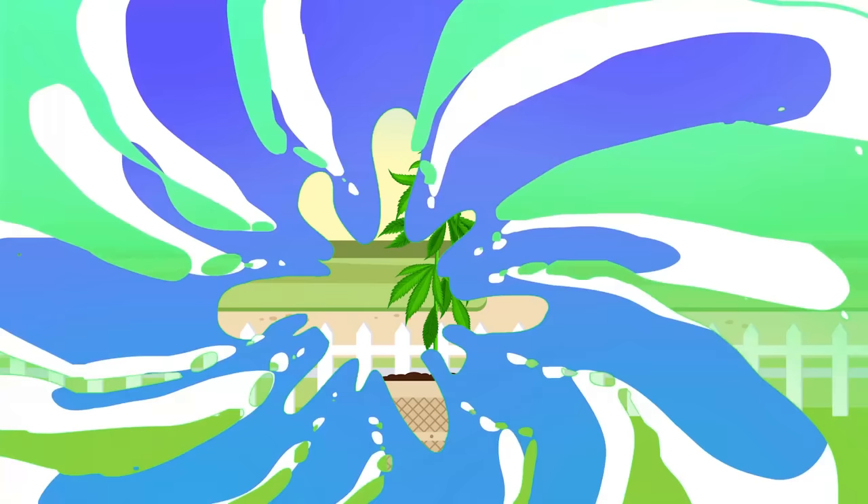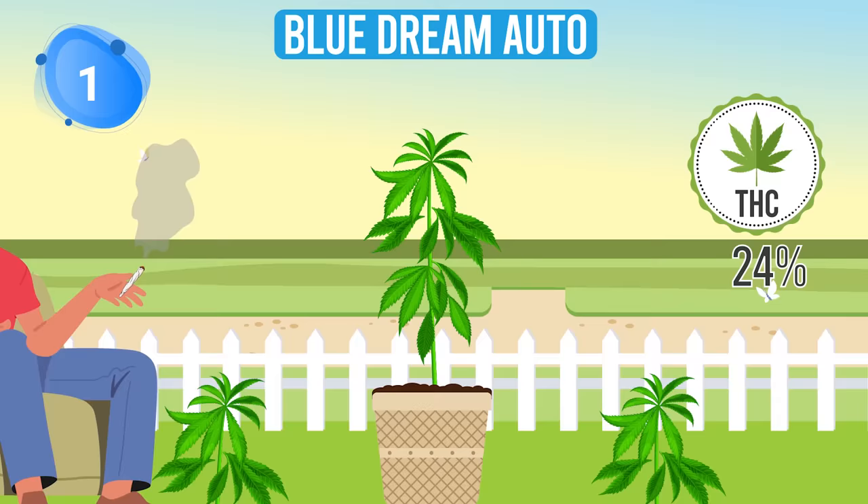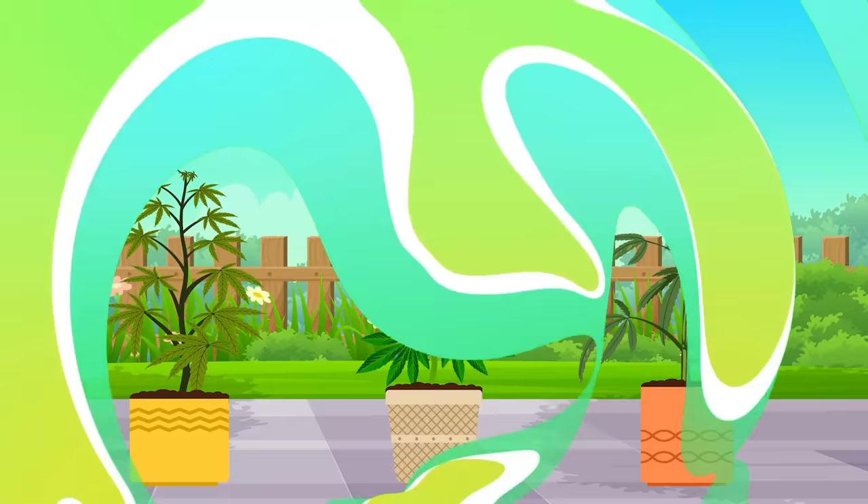Finally, driving into our number 1 spot is Blue Dream Auto by Silverleaf. This strain is as dreamy as its name suggests. It promises a balanced high with a THC of 24% and transforms your garden into a dreamy landscape within just 8 to 10 weeks. It's truly the star of any garden show.